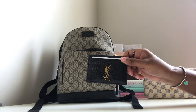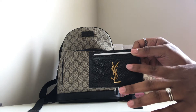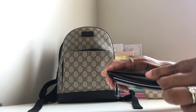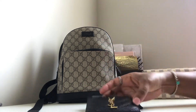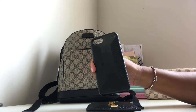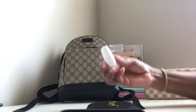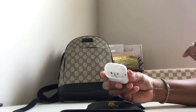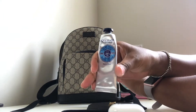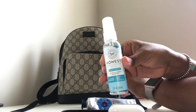In the front pocket I have my Saint Laurent card case in black caviar leather with gold hardware — it features two card slots on the front, two on the back, and a place to fold bills or store additional cards. I also have my iPhone 7 case, my Apple AirPods for wireless listening, a hand cream by L'Occitane, and a hand sanitizer by The Honest Company.